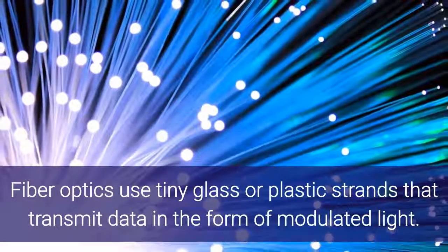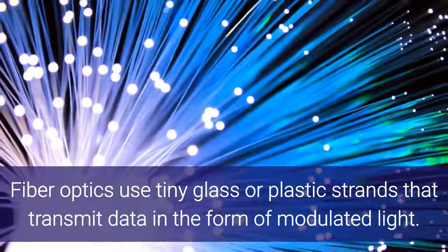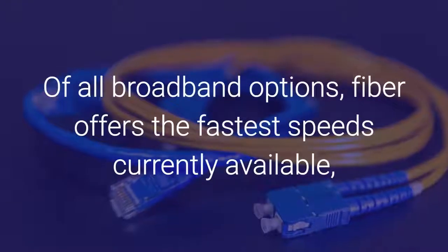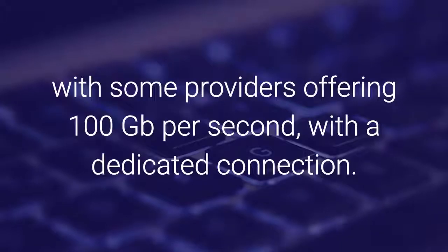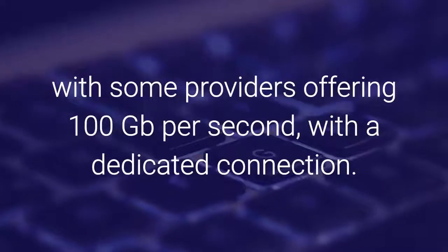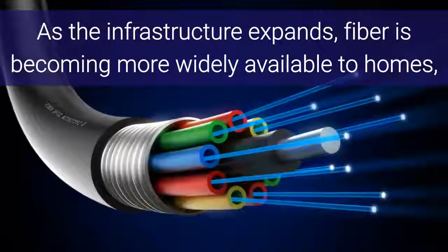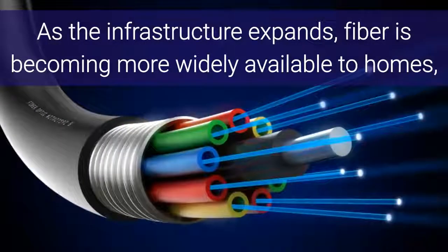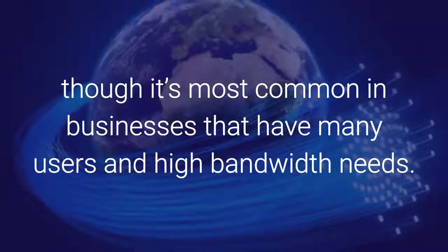Fiber optics use tiny glass or plastic strands that transmit data in the form of modulated light. Of all broadband options, fiber offers the fastest speeds currently available, with some providers offering 100 gigabits per second with a dedicated connection. As the infrastructure expands, fiber is becoming more widely available to homes, though it's most common in businesses that have many users and high bandwidth needs.